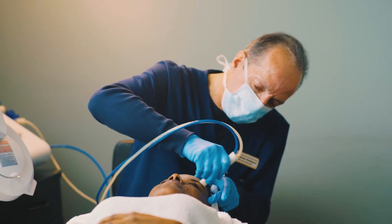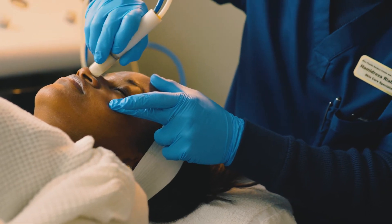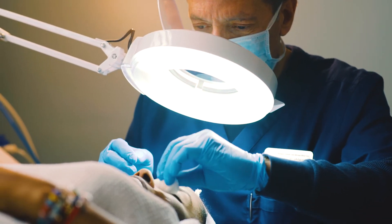Microdermabrasion can help treat acne, acne scars, clogged pores, rough skin texture, fine lines, wrinkles, and large pores.